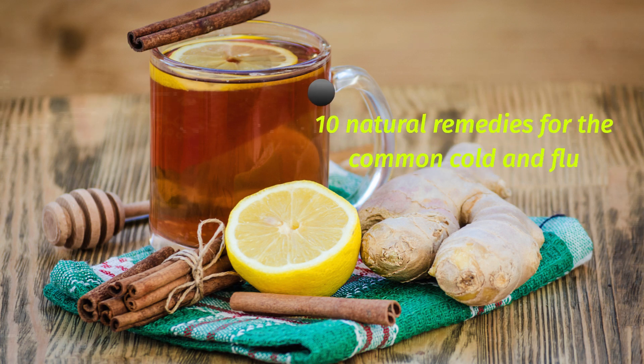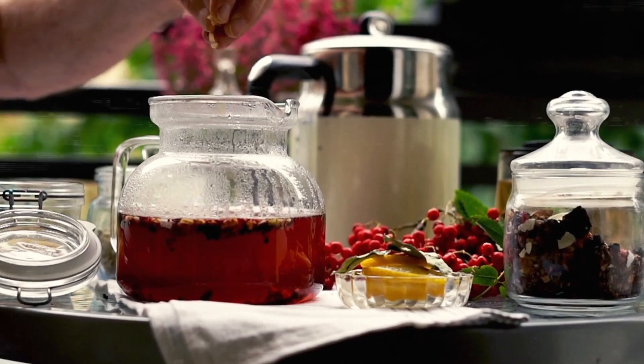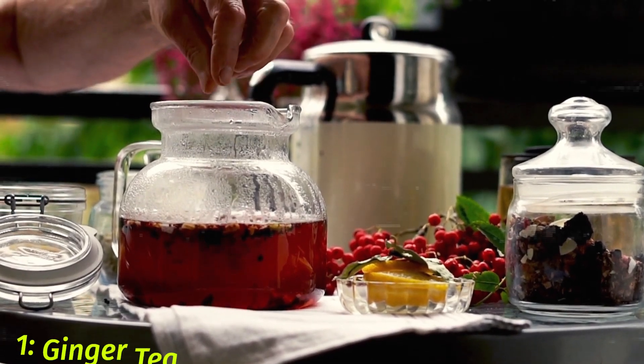10 Natural Remedies for the Common Cold and Flu. It is important to take care of your health and stay away from the common cold and flu. In this article, we will look at some natural remedies that can help you fight off a cold or flu.